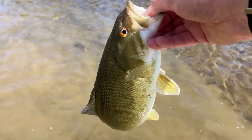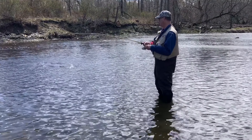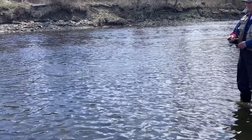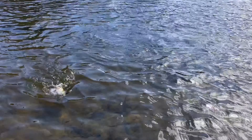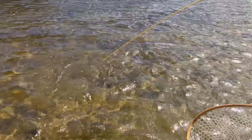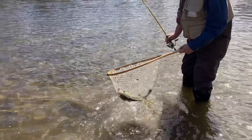Another nice bass. I'm reeling in as slow as I can. Oh, there we go — that's a nice one. I'll just hand you the net, that'll be easier. There we go. Oh, he got away. Perfect.